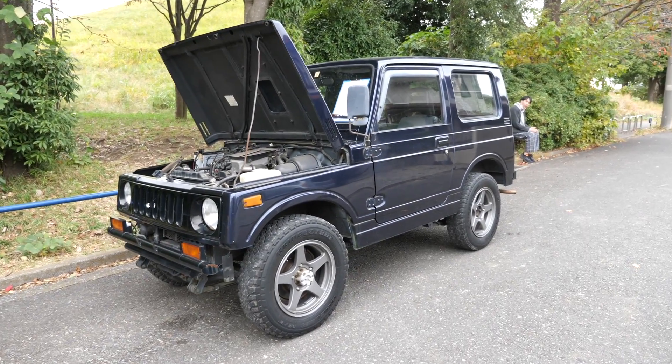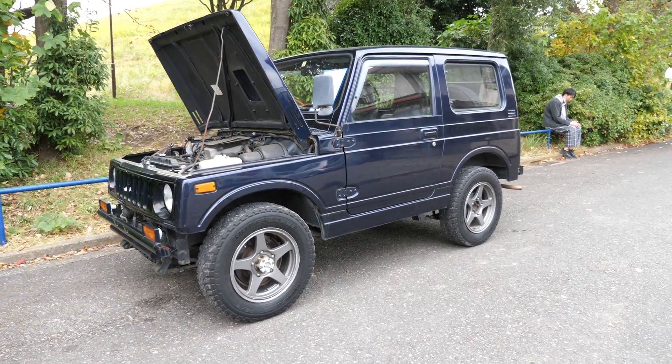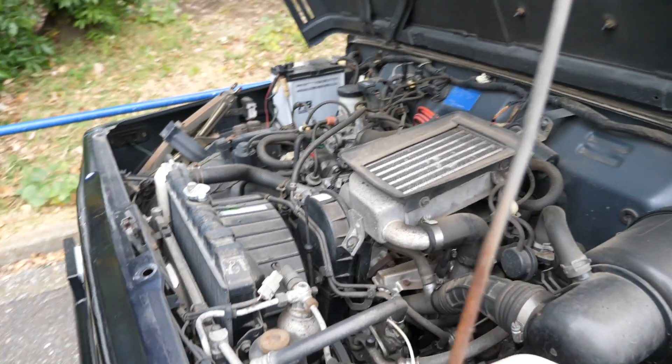Hey there, it's Derek here from Pacific Coast Auto in Japan, and we're looking at a 1993 Suzuki Jimny bought from auction here in Japan for export. We're gonna take a look at the condition of the vehicle and compare it to the vehicle's inspection sheet.